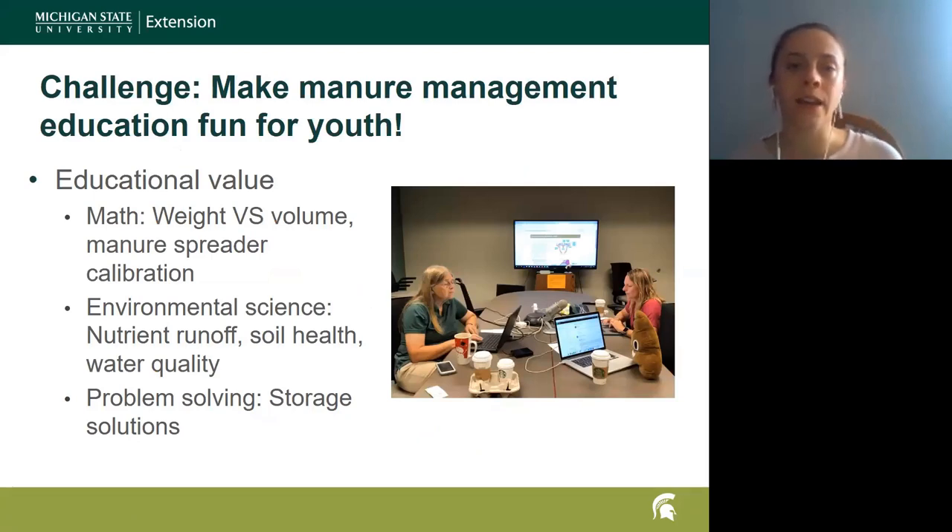The idea is to make manure management education fun, which is sometimes really hard to do. Not everybody gets as excited about manure as myself and some of my colleagues, so we have to think of fun, unique ways to bring that into their everyday life. We find that a lot of our programming gets implemented into other programs so we kind of have people there already.